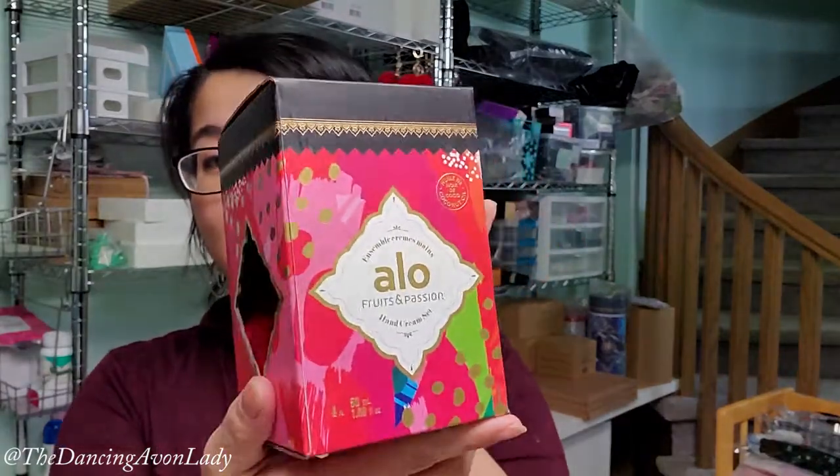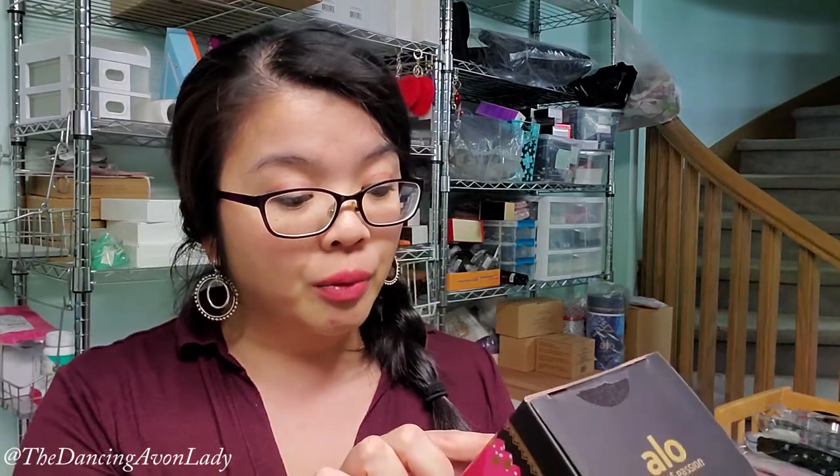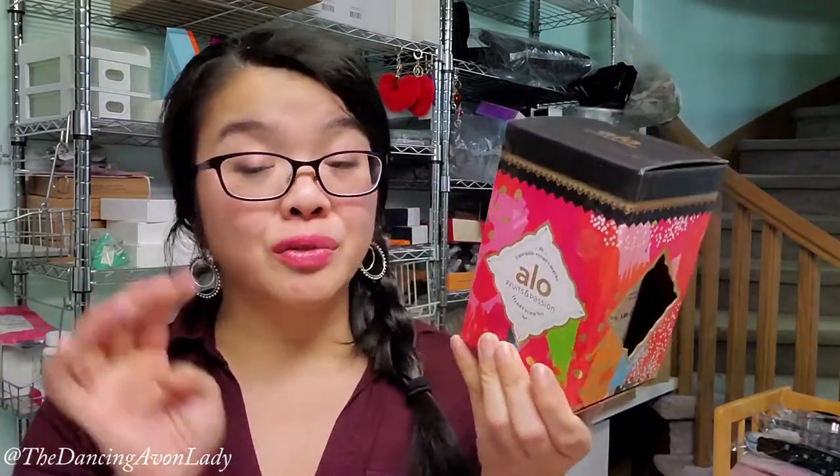This is the Aloe Fruits and Passion hand cream set — it's $15 and it's one of those packages everyone should just get because it's so cute. It makes a fantastic gift, it's in a beautiful box, and it comes with four hand creams: orange cantaloupe, grapefruit guava, ocean flower, and pink apple — four full-size 50ml hand creams for $15. Everyone's hands are extra dry right now from all the extra hand washing and hand sanitizing we're doing, so get this!